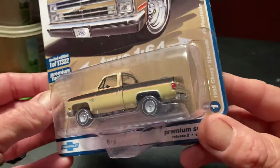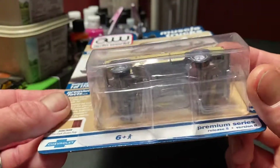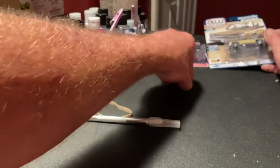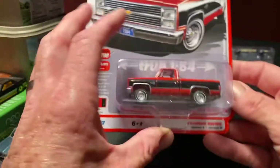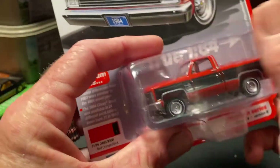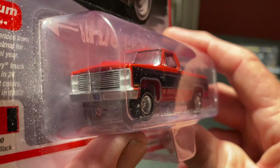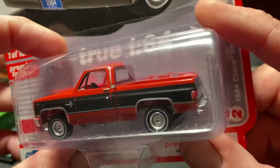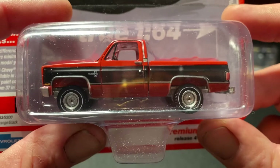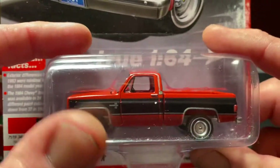I really like my square bodies. These little Auto World trucks are really highly detailed - four wheel drive. So that's two of those right there. And this truck right here has a color scheme with red, black, all the trim and detail - it's a really, really nice truck. I think I've actually got two more coming from them later this week.